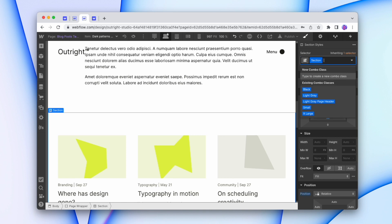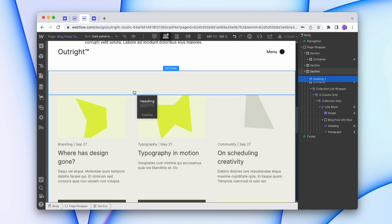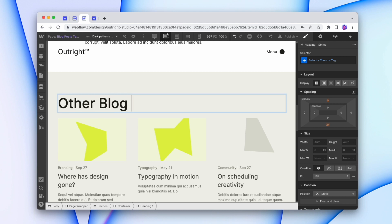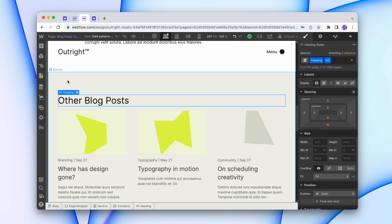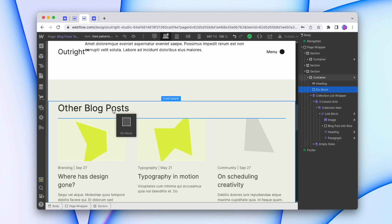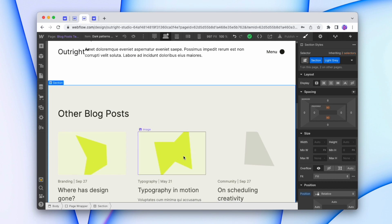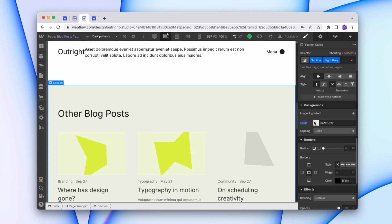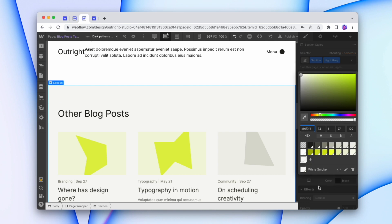I'll make the 'other blog posts' section a light gray and add a small header that says 'Other Blog Posts'. I'll add a spacer to give it more room. I think I prefer a lighter gray, so I'll create a new swatch — a little bit lighter — and call it 'White Smoke'. I'll move that swatch into place later, but that looks better. I'll apply White Smoke to the top header section too since it's a bit dark.